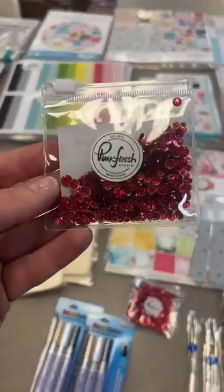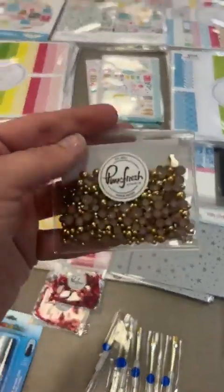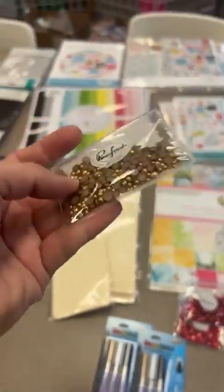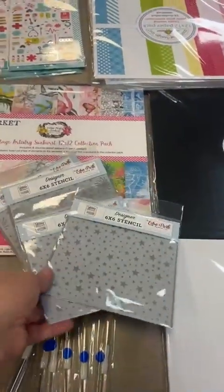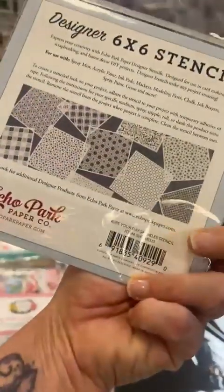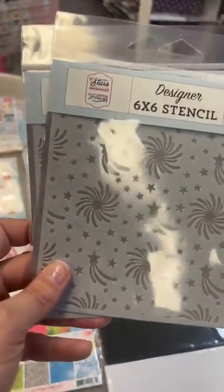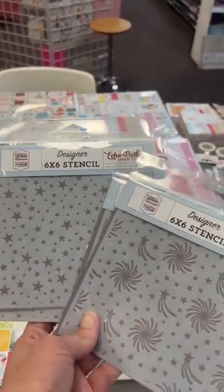Pink Fresh is back in stock — we've got their little ruby glitter drops and also the matte gold pearls, which are flat on one side so you can use them as shakers or glue them down to your project. We also restocked stencils from the brand new Fourth of July line from Echo Park called Stars and Stripes Forever. This stencil set is called Hope Your Day Sparkles — you get star stencils and firework sky stencils. You can use inks or glitter pastes with these.